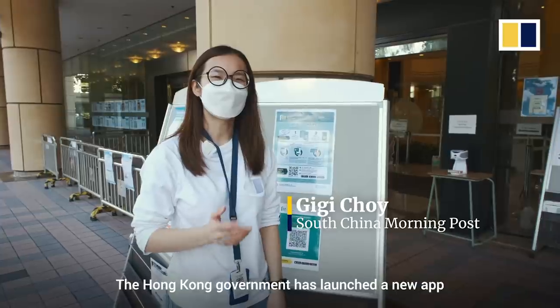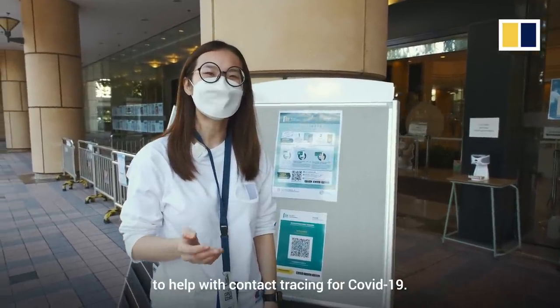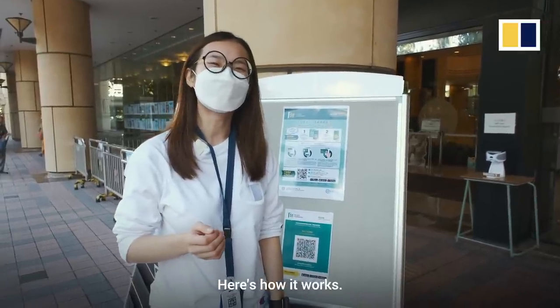The Hong Kong government has launched a new app called Leave Home Safe to help people keep track of where they've been, to help with contact tracing for COVID-19. Here's how it works.